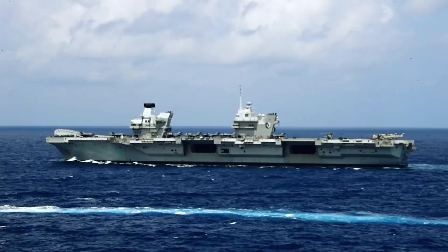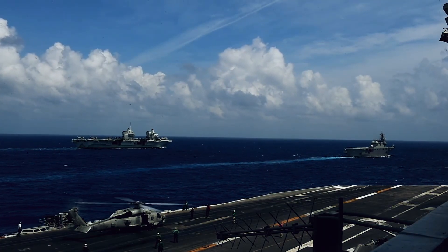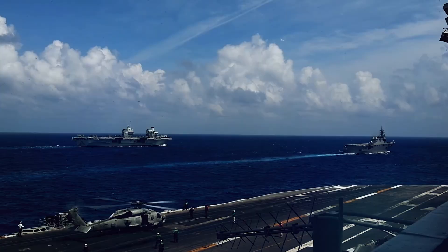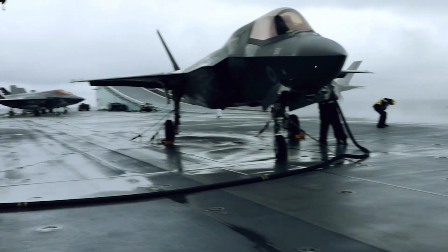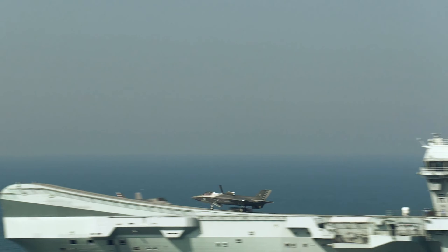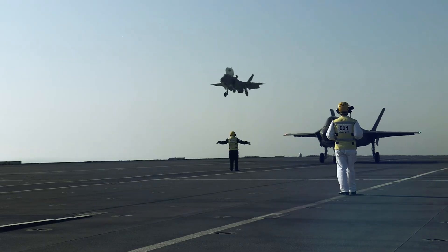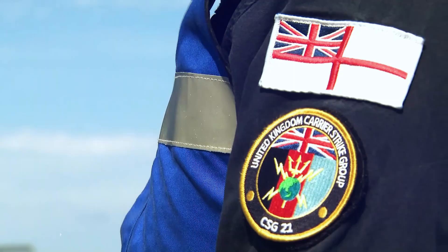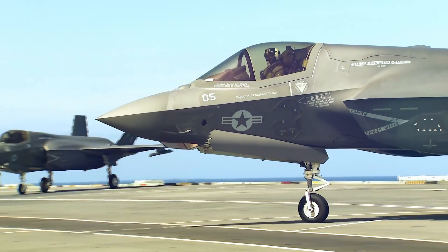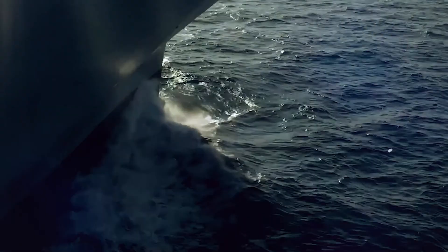While the HMS Queen Elizabeth lacks nuclear propulsion like the U.S.'s Gerald R. Ford, it makes up for it with cost-effectiveness, efficiency, and interoperability with Allied forces. Its ski-jump launch system is different from catapult systems used by the U.S. and France, but the combination of F-35Bs and advanced tech makes it a formidable force.